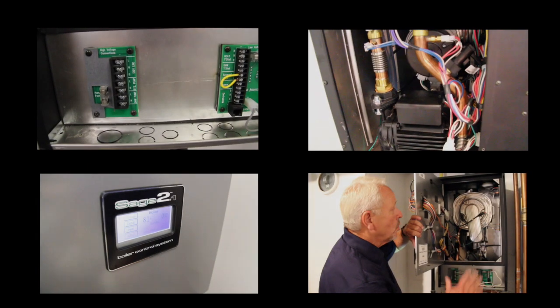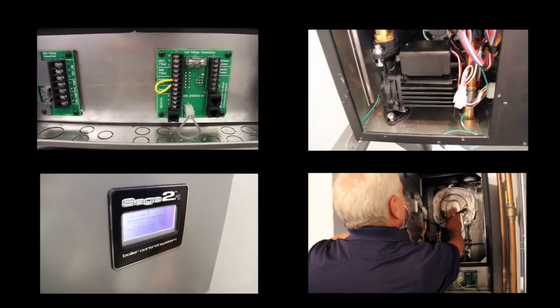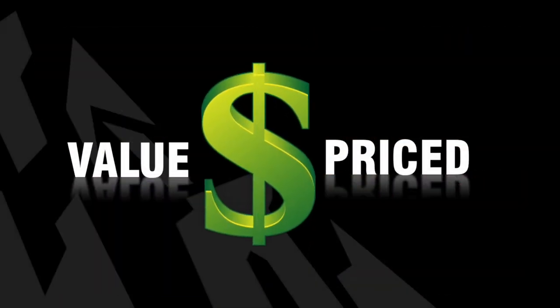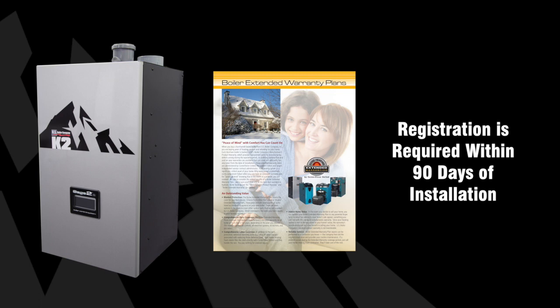Although we're just scratching the surface of what the K2 offers, you might be surprised to hear that with this list of impressive features, the K2 is actually a value-priced condensing boiler. Even more surprising is the fact that every K2 boiler comes with a five-year parts and limited labor extended warranty. To qualify for this free warranty protection, registration is required within 90 days of installation.